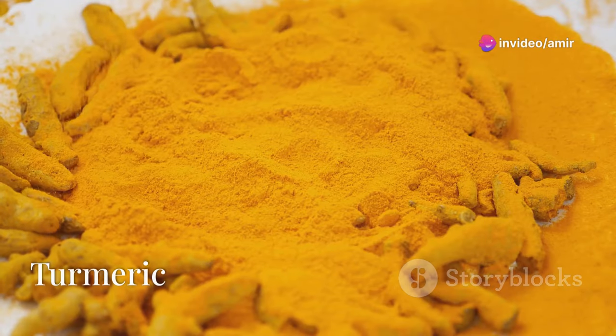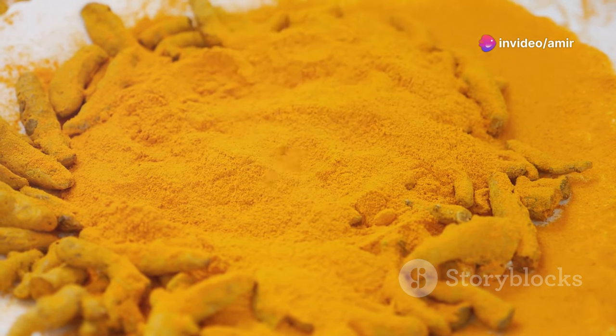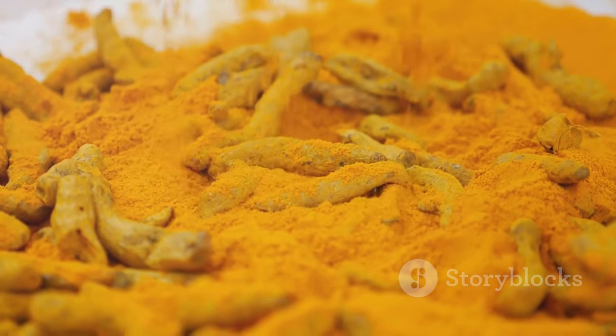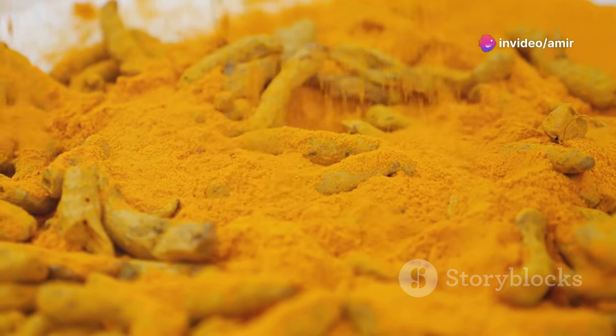First up, turmeric. This bright yellow spice isn't just for cooking — it's a powerhouse of antioxidants and anti-inflammatory goodness. It helps lower cholesterol and improve your circulation, keeping your heart in tip-top shape. Plus, it supports your liver function and detoxification. How amazing is that?